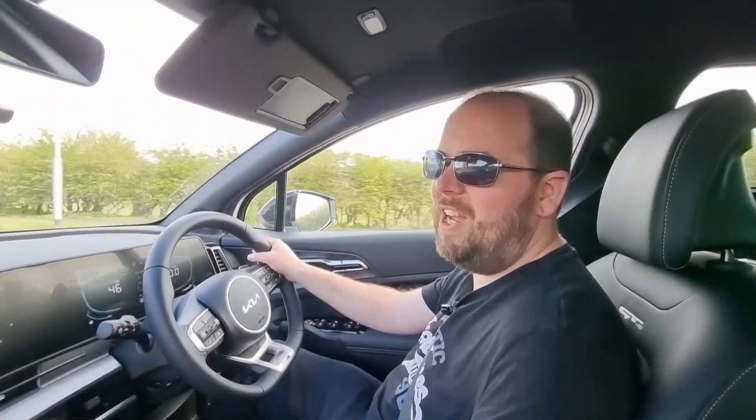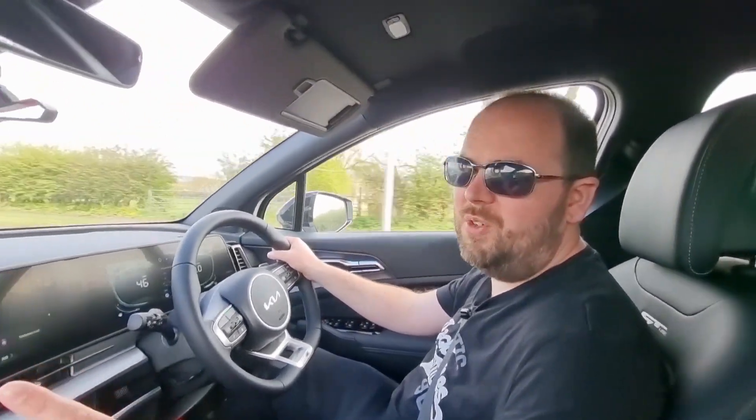Just got back from an hour's drive and the car has averaged 39.2 miles per gallon, which bearing in mind the size, performance, and weight of the car, is not actually that bad. Would I buy one? If I was in the market for a large SUV I'd be very very tempted at £33,000, and even more tempted at £28,500 from Car and Cab Care. Anyway guys, thank you so much for watching — you take care.